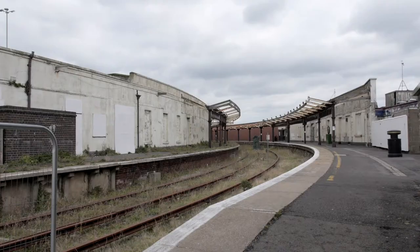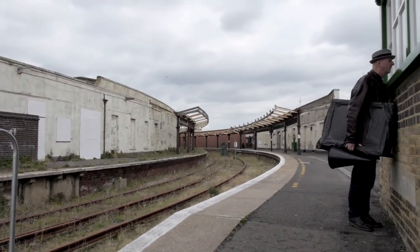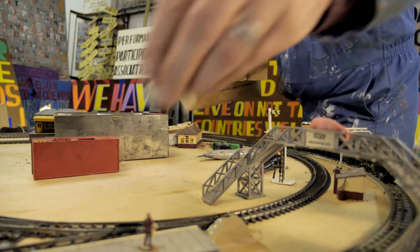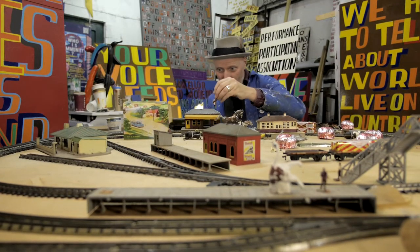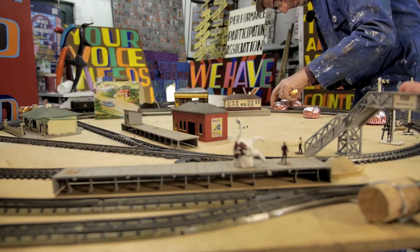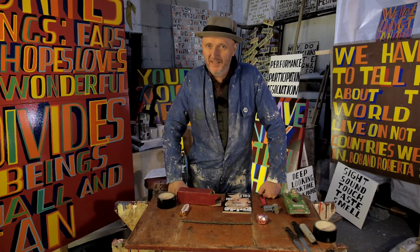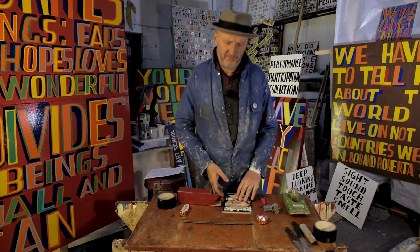Sight, sound, touch, taste, smell — juxtaposition is a big thing in developing new ideas and in contemporary art. What I'm going to do now is make some collage work using these objects. I think I'm going to start with this Guardian guide.